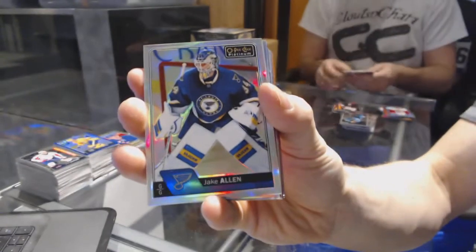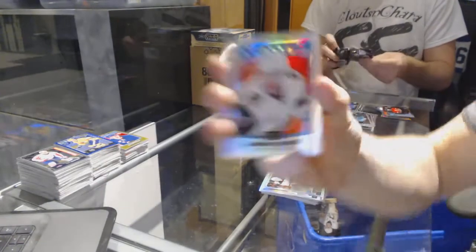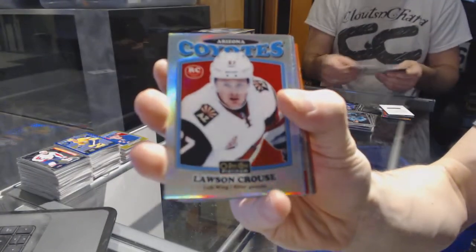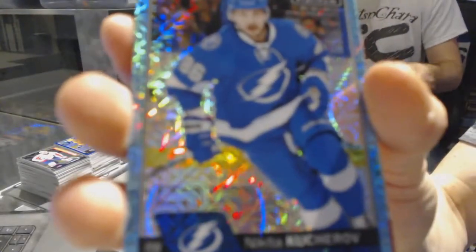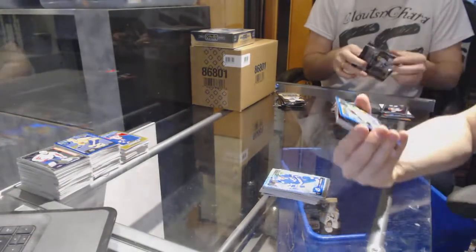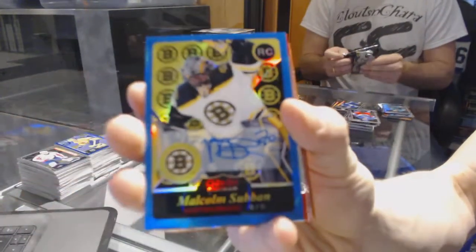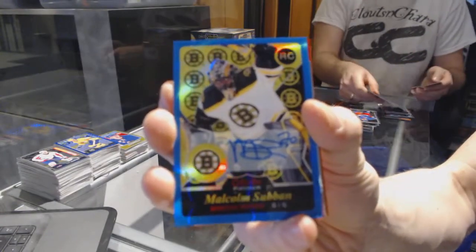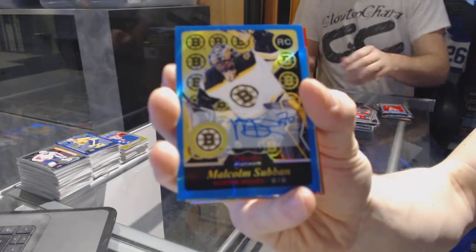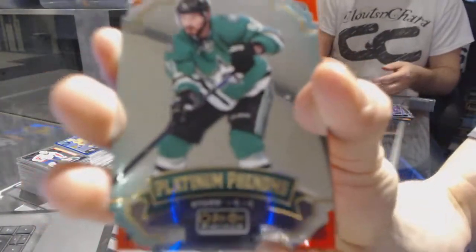Rainbow for the Blues, Jake Allen. Rainbow for the Wild, Miko Koivu. Retro rookie Rainbow for the Arizona Coyotes, Lawson Kroos. Retro for the Canucks, Bo Horvath. Icy blue tracks for the Tampa Bay Lightning, Nikita Kucherov. We've got a 15-16 retro rookie Blue Rainbow Autograph for the Boston Bruins, Malcolm Subban. Platinum Phenoms for the Dallas Stars, Tyler Sagan.